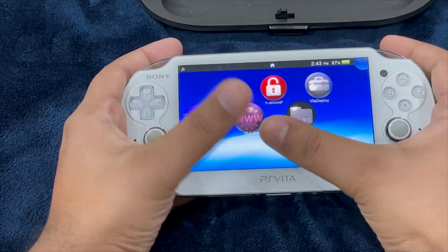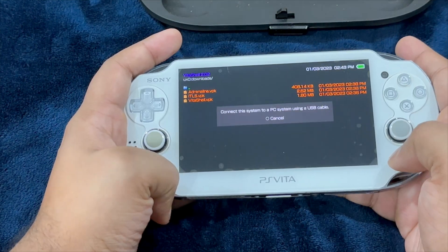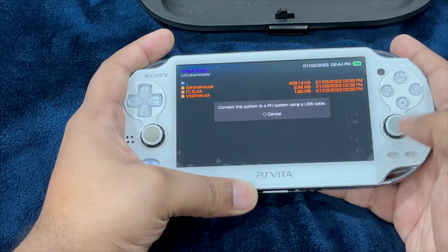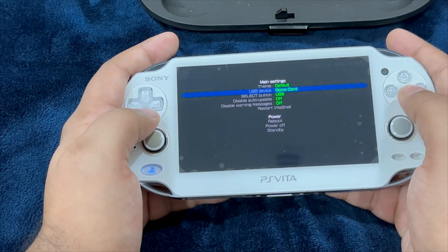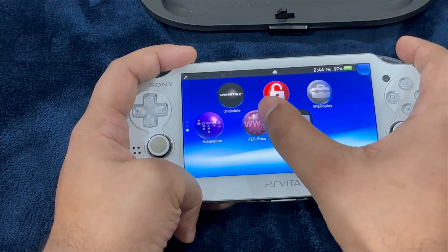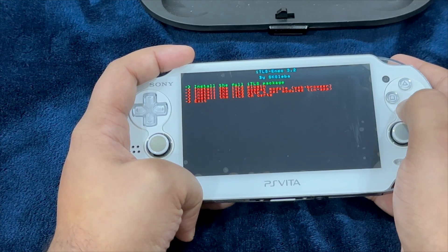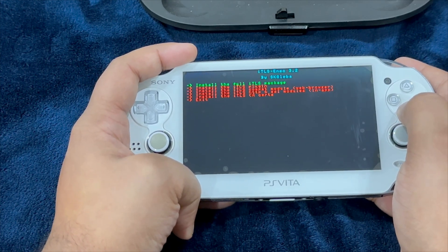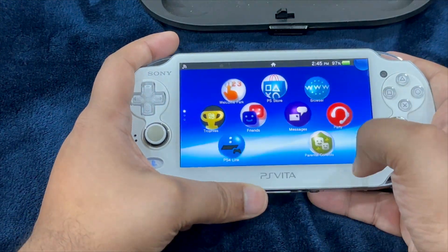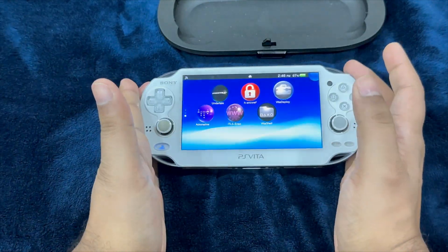Here we have all three applications installed. With VitaShell, hit Select — it will allow your PlayStation Vita to connect to a PC using a USB cable. Hit Start as USB Device and select SD2Vita. For iTLS Installer, just hit X and install the full iTLS package. We are now completely done with the jailbreaking process.